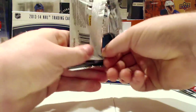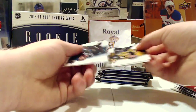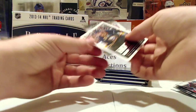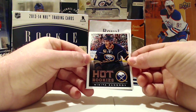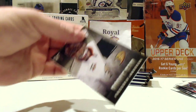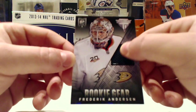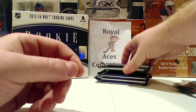One hit so far and it was a redemption. Next pack: Thornton, Bergeron — we're killing it. Also a Nikita Zadorov Hot Rookies Update, and the hit is a Rookie Gear Frederik Andersen — that's a good one to get. Touch the jersey — he's doing really well up in Toronto.